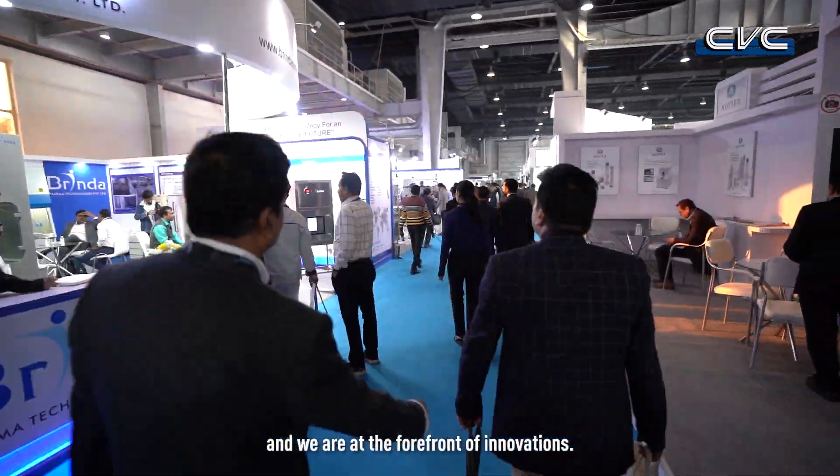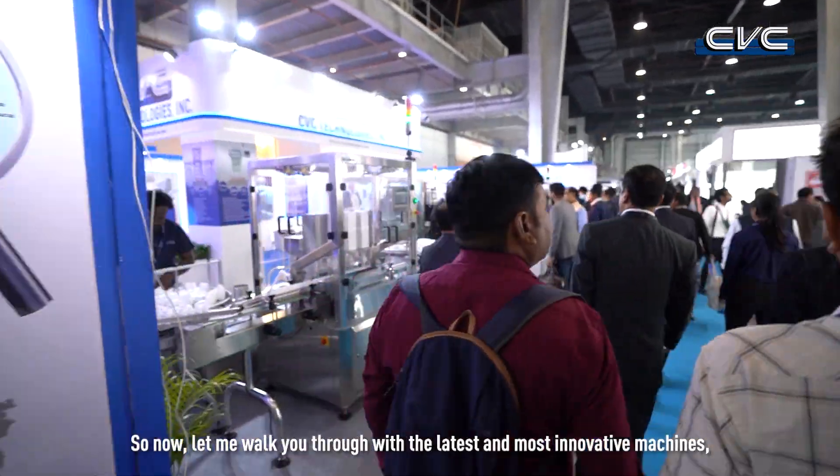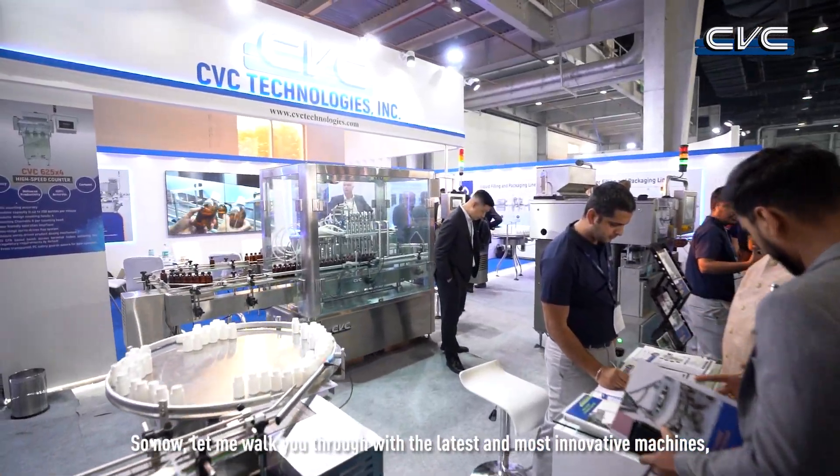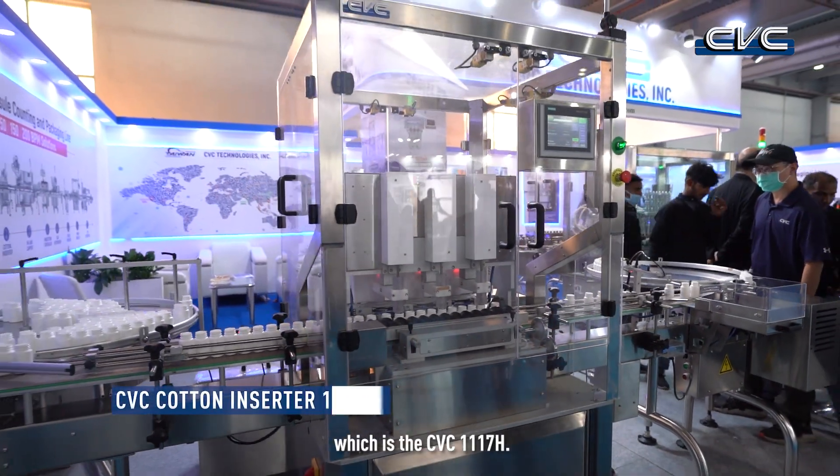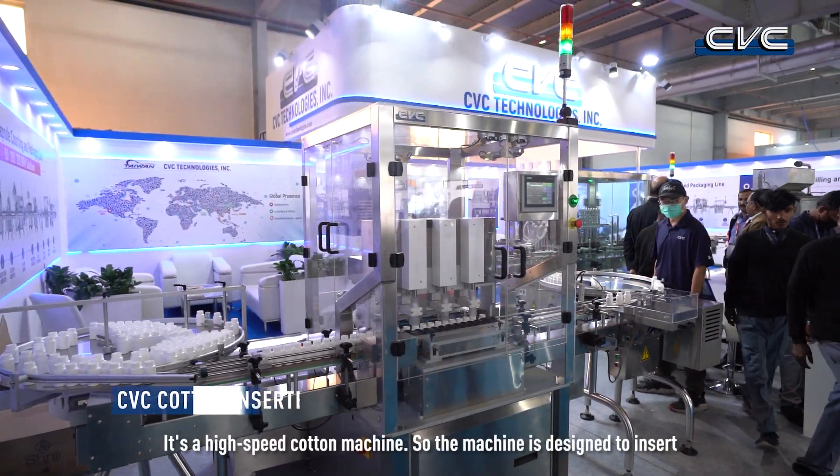We are a physical equipment manufacturer founded in 1979, and we are very experienced and at the forefront of innovation. Let me walk you through our latest and most innovative machine, the CVC 1117H — a high-speed cottoning machine.